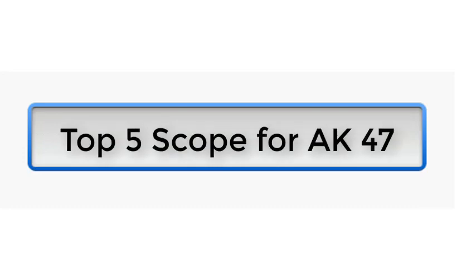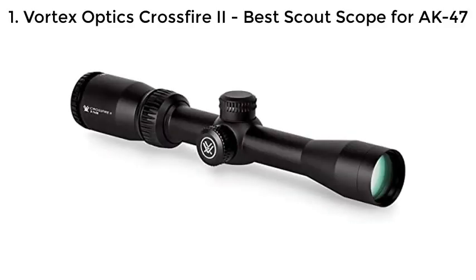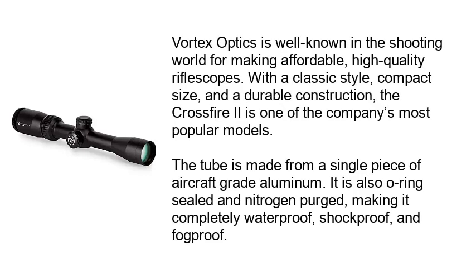Top 5 Scopes for AK-47. Number 1: Vortex Optics Crossfire II — Best Scout Scope for AK-47. Vortex Optics is well known in the shooting world for making affordable, high-quality rifle scopes. With a classic style, compact size, and durable construction, the Crossfire II is one of the company's most popular models.